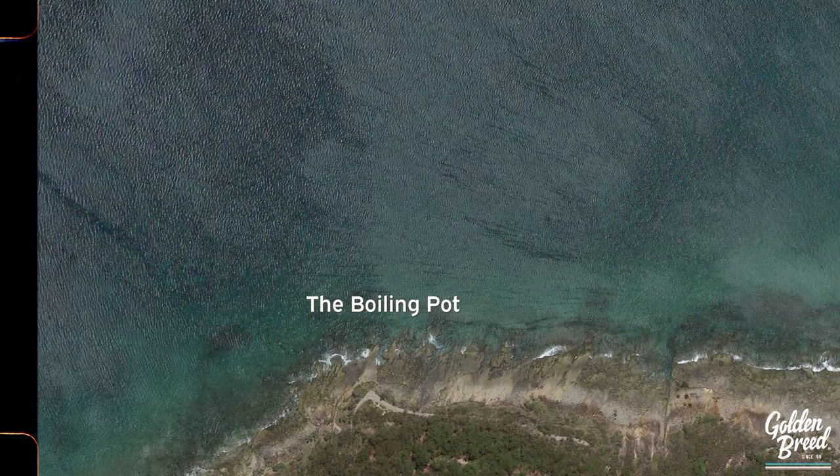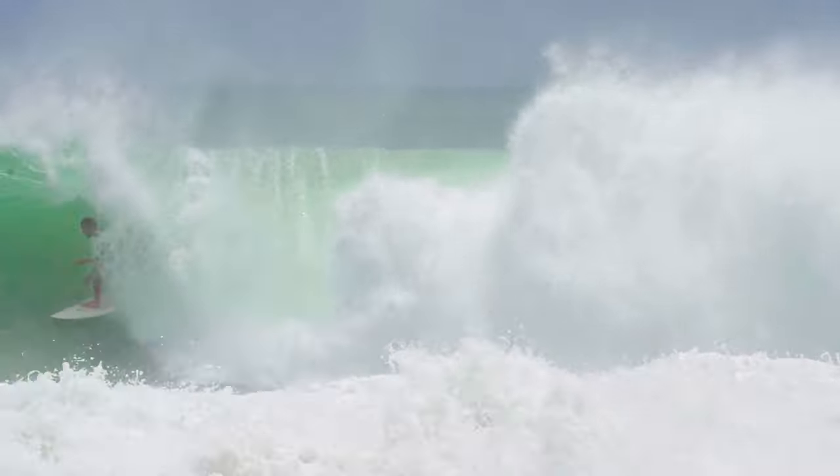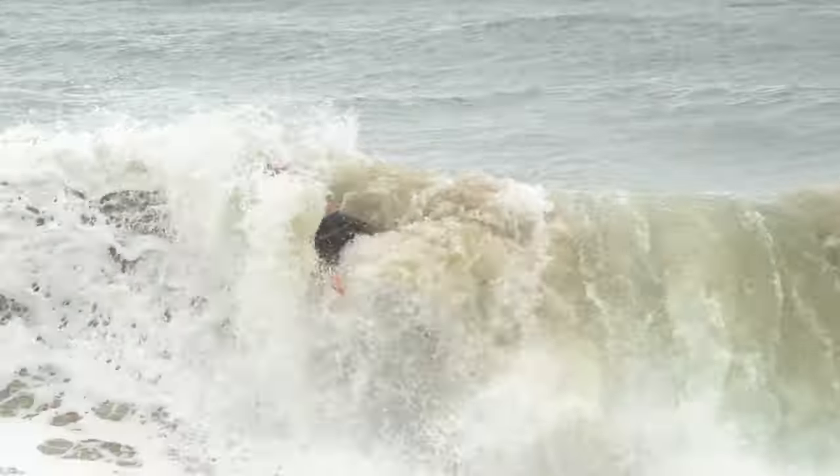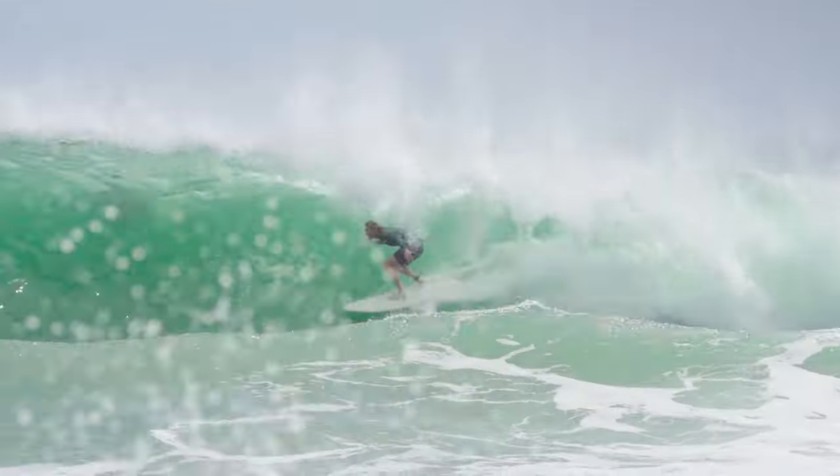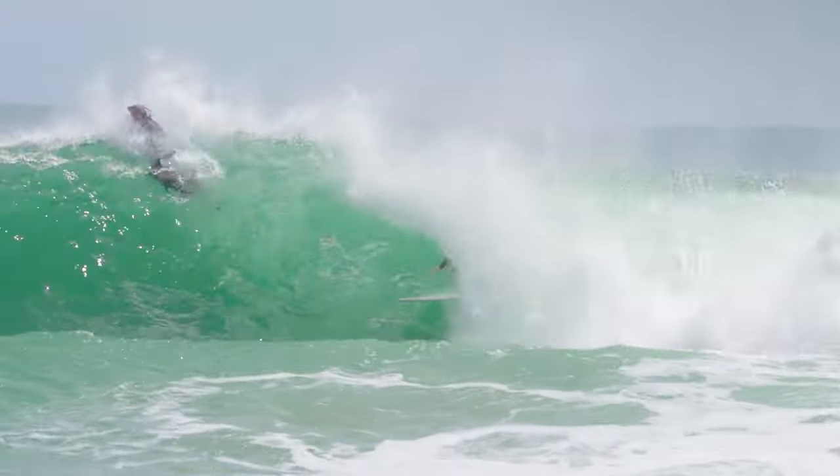Next we've got the Boiling Pot. This place is fun — probably one of my favourites. It's extremely sucky off the bottom. On a good day you can get quite high, at least overhead, and you are in store for a very fun ride.